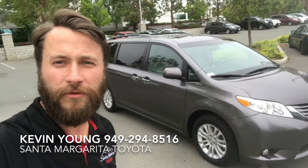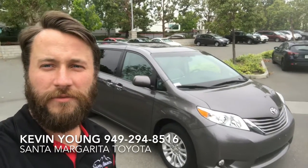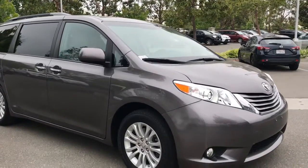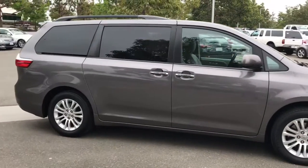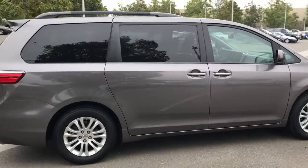Hi, this is Kevin from Santa Margarita Toyota. I just wanted to give you a quick walk-around of the 2015 Sienna XLE that you inquired on. This is the pre-dawn gray, and it just went through detail and has been through a safety inspection. It's a very clean car and it's got a little over 17,000 miles.